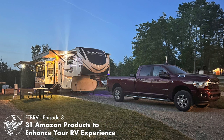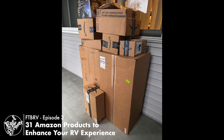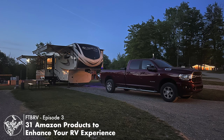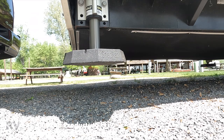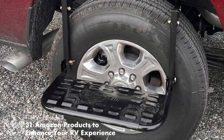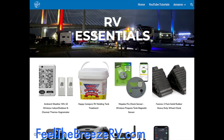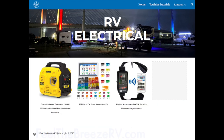When my Ram 3500 diesel truck finally arrived, I went nuts ordering items from Amazon for it and my Grand Design Solitude 310 GKR. This video highlights those items, and a list and links for them can be found in the description and Amazon store at the feelthebreezerv.com website.